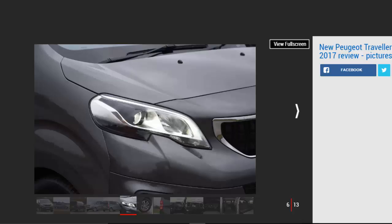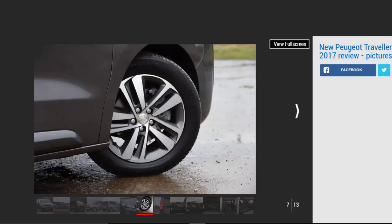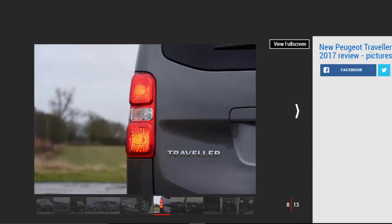The Traveler has some tough competition, not least from within its own family. Citroën and Toyota also produce very similar people carriers, named the Space Tourer and Proace Verso respectively. Running on the same platform and with the same engines as the Traveler, these three models are only separated by trim, equipment levels, pricing and some small design tweaks. The three vans occupy somewhat of a middle ground in the size stakes — even at its largest the Traveler is smaller than the likes of the Volkswagen Caravelle and Mercedes V-Class.